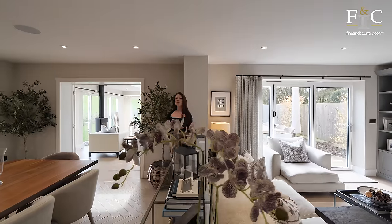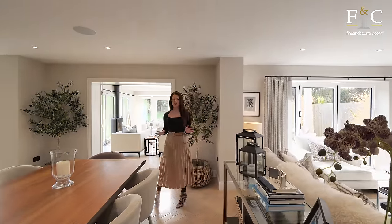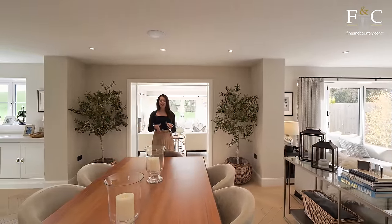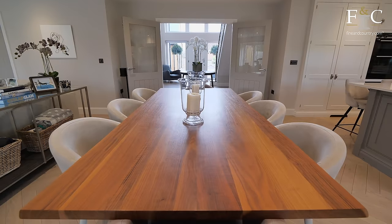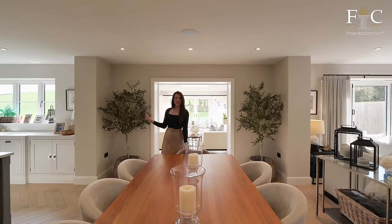This room would probably end up being your more informal family room because there are lots of other reception rooms in this house, including one that you're getting a glimpse of just over my shoulder. But first, how fabulous are these bucket seats around this dining table? This would be a great spot to enjoy a home-cooked meal prepared in the high-end kitchen.